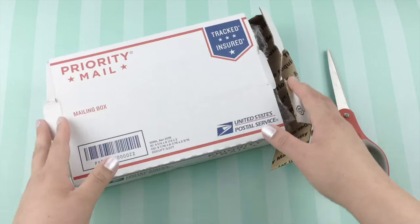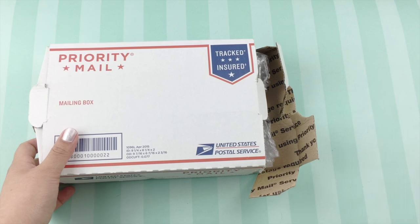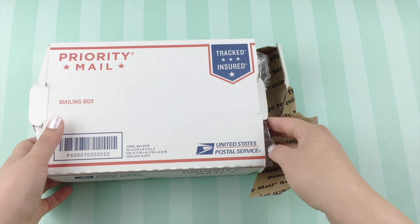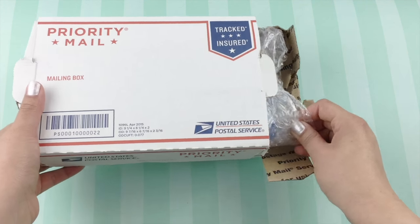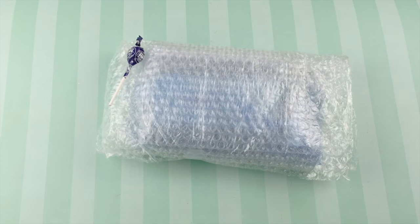I purchased a standard size traveler's notebook in the color camel by the company Madora, formerly known as Madora Traveler's Notebook, and I cut it down to a personal size. I will link that video of me cutting it down to personal size down below.